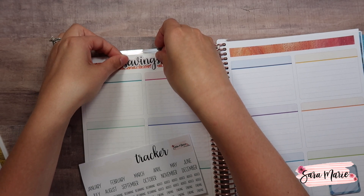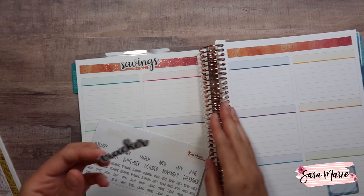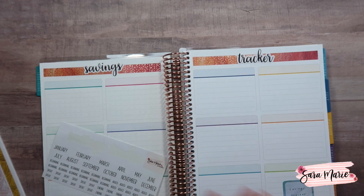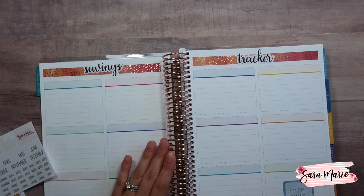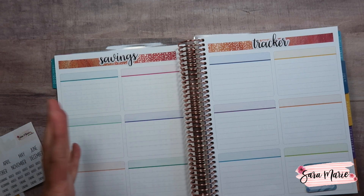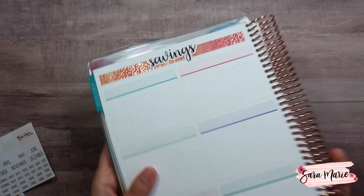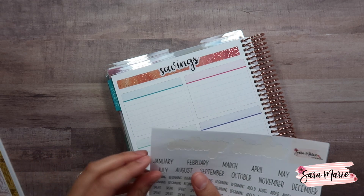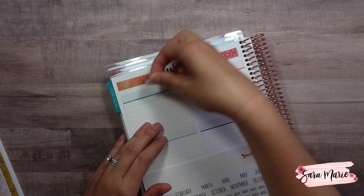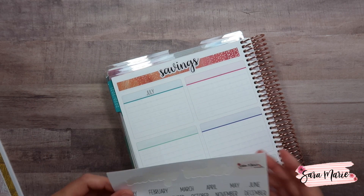I'm going to go ahead and put the savings tracker on this side. All of these boxes will be used for my savings tracker. Since mine is starting in July, I'll start there — even though this is really the January color, which is completely fine and doesn't bother me at all. We're going to start by putting in all of the months, starting with July, and I think I'll put them in the middle since I'm going to have everything else lined up there.